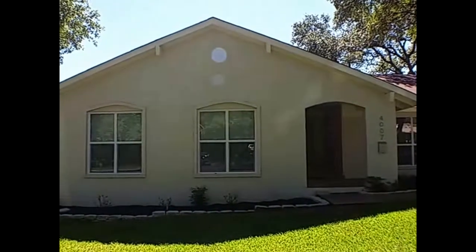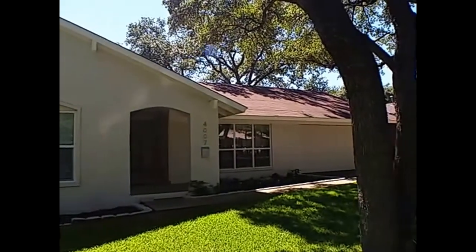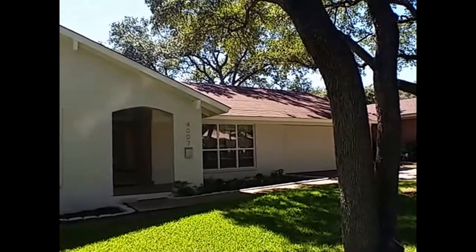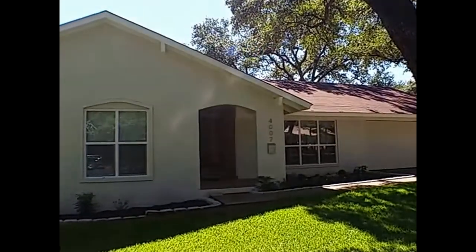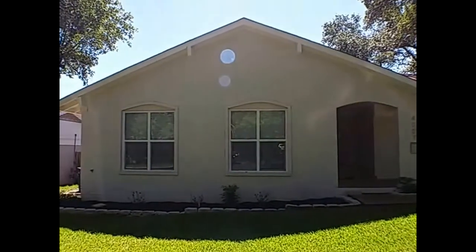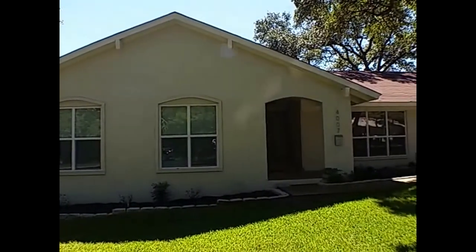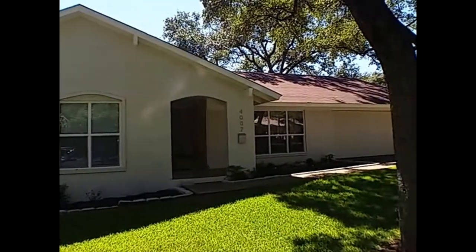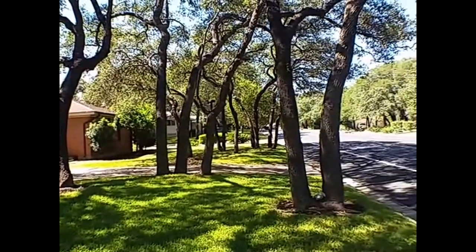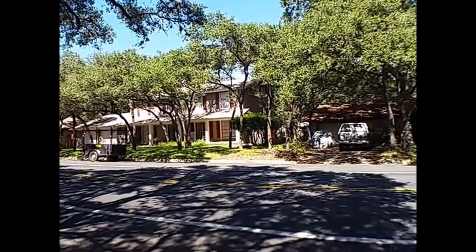Good afternoon, my name is Elizabeth and I'm with GDAA Property Management. Here today we're going to show you one of our properties that's currently available for lease. This property is 4007 Greystone Drive here in Austin, Texas — just a short mile off of Highway 1 Mopac and just a few minutes away from downtown Austin. This property can also be found on our website at www.gdaapm.com.